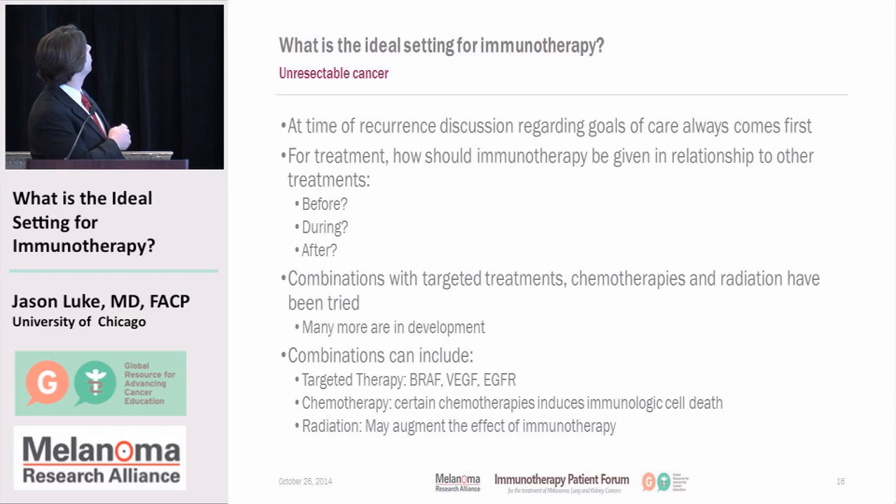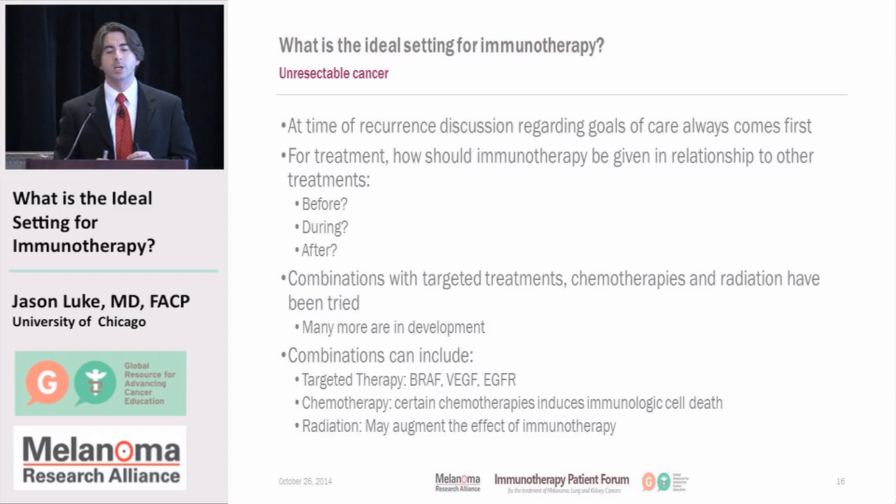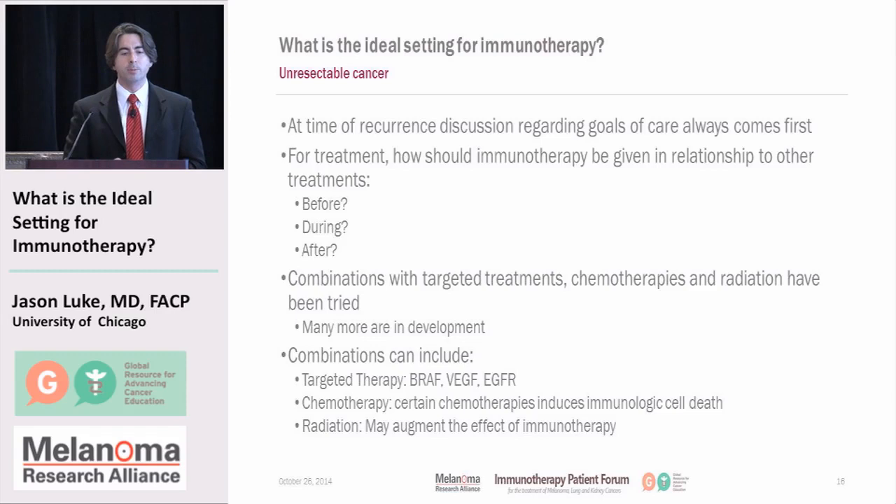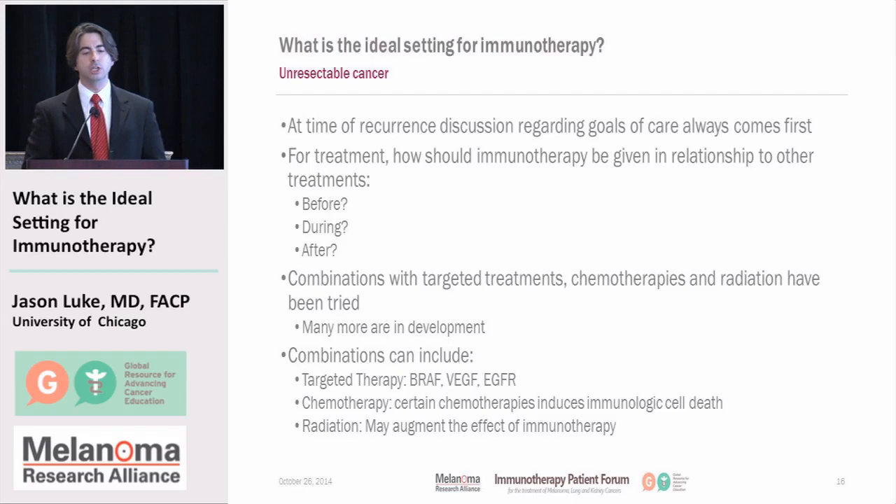What about treatment of unresectable cancer — when unfortunately the tumor comes back after surgery? I would point out that at the time of a recurrence, the first thing to do is stop and think: what are the goals of care, what are the family issues, what are the patient's expectations? Discuss those clearly with the doctor instead of just diving into treatment first. In terms of treatment, how should immunotherapy begin in relationship to other treatments? Should we give it before chemotherapy, during, or after? A number of combination approaches have been tried with targeted therapy agents as well as chemotherapy and radiation.